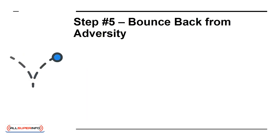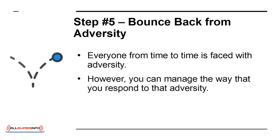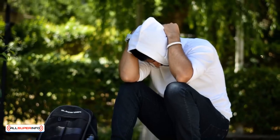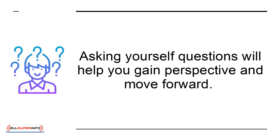Step 5: Bounce back from adversity. Everyone from time to time is faced with adversity. However, you can manage the way you respond to it. Rather than avoiding it, ask yourself constructive questions like, 'How can I learn from this experience?' Asking yourself questions will help you gain perspective and move forward.